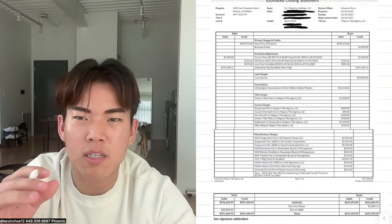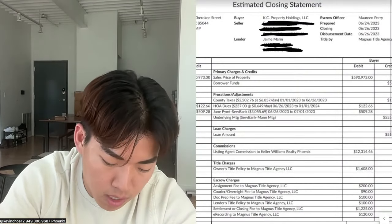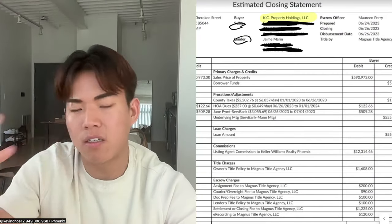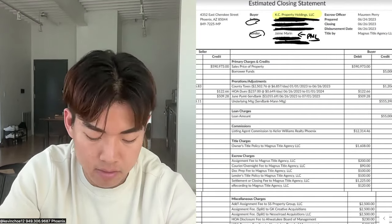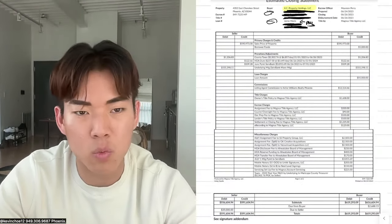Here is a settlement statement to show that I actually closed on this house. The buyer of this property was Casey Property Holdings, which is me. I blocked out the seller's information and my private money lender's information even though you can look it up in public records — I just didn't want to disclose it on a public YouTube channel. Jaime was my PML, my private money lender. He only lent to me because this was going to be my primary residence.